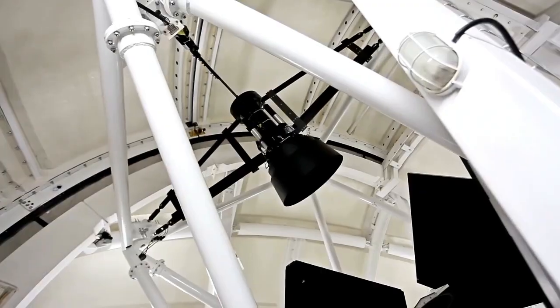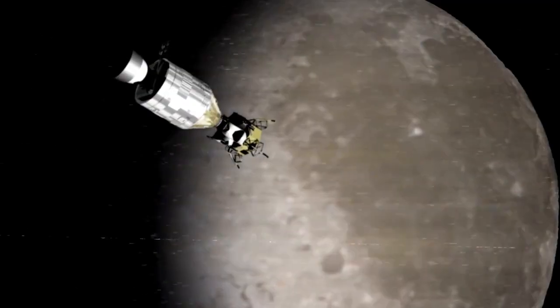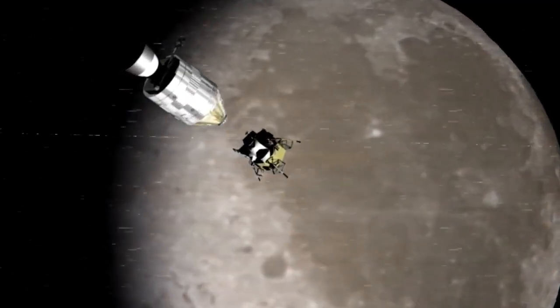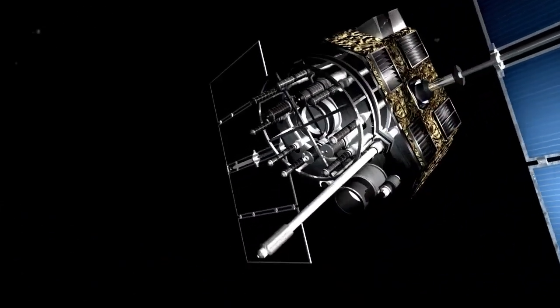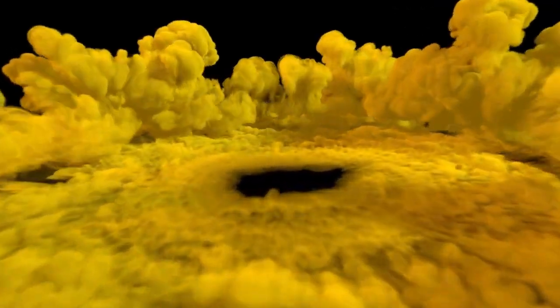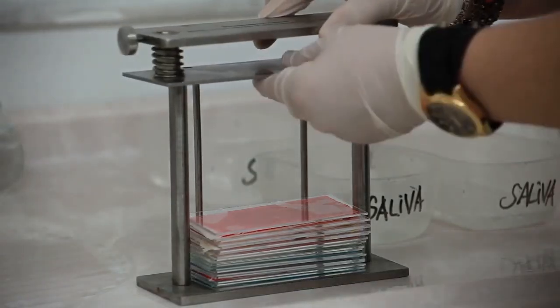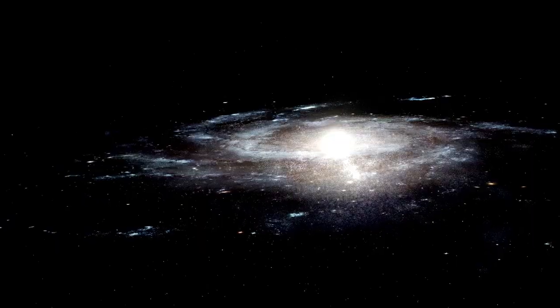The James Webb Telescope's revelations have opened Pluto's new frontier, but with them comes an enormous list of new questions. To unlock Pluto's true nature, we'll need future missions that go far beyond the 2015 New Horizons flyby. These expeditions must probe its icy crust, explore the chemical complexity of its atmosphere, and dive deep into its possible ocean. As our technology evolves, so too does our ability to peel back the layers of this distant world.